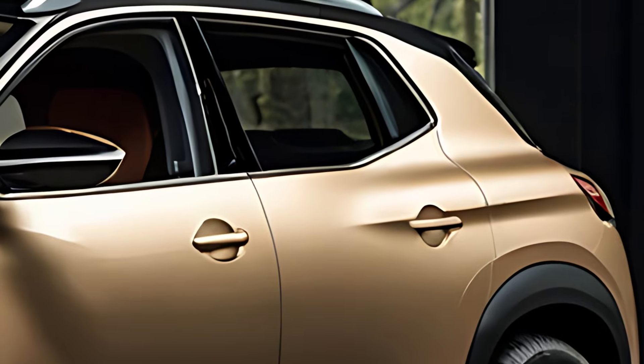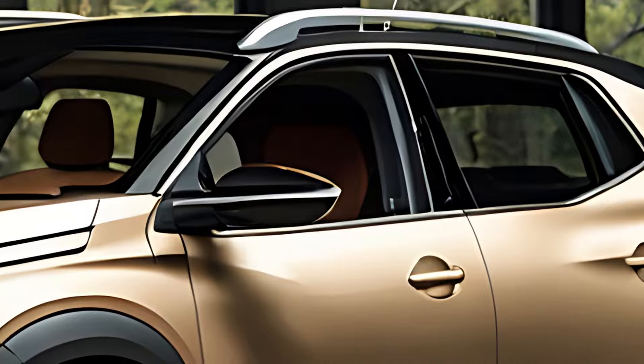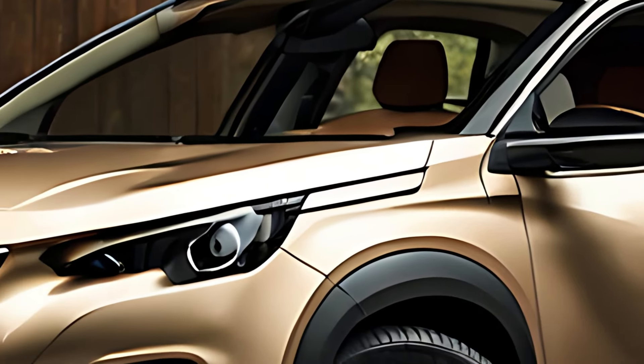The 508 hybrid provides a sophisticated and eco-friendly alternative to traditional sedans, delivering an enjoyable driving experience while reducing emissions.